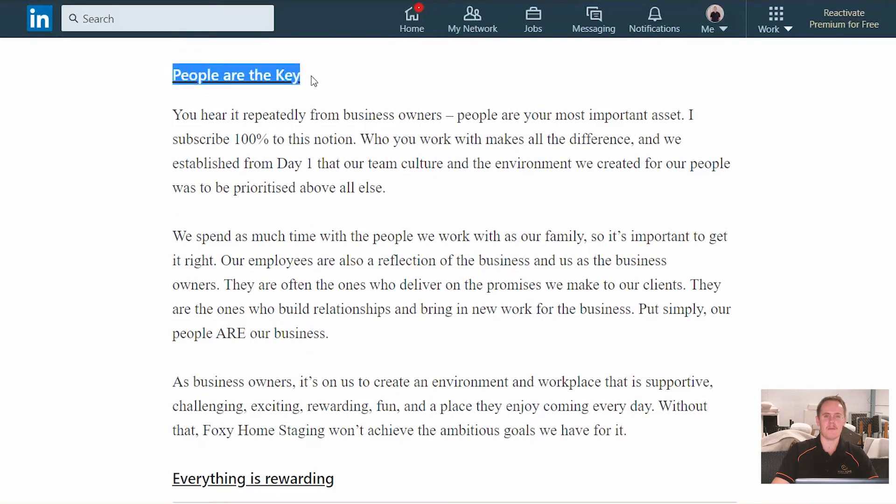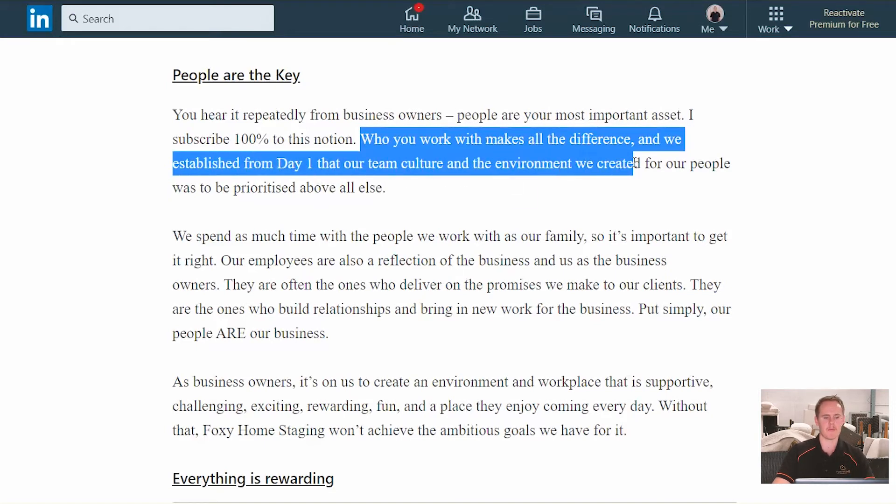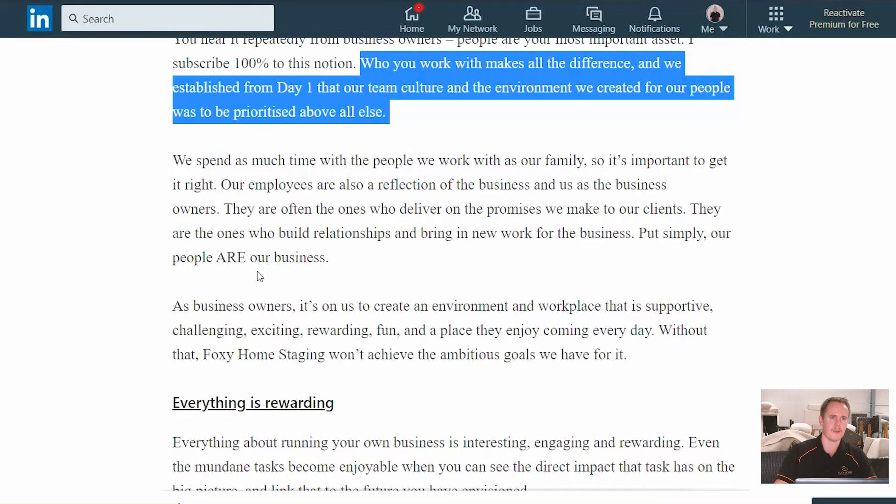The next key learning is all about our people — people are the key for us. This is cliche, you hear it all the time: business owners saying your staff are your most important asset. I believe in this 100%. Here at Foxy, we established from day one that our team culture and the environment we tried to create for our people had to be prioritised above everything else. You spend as much time with the people at work as you do with your families at home, so it's important to get it right. Our employees are a reflection of the business and a reflection of us — Phoebe and I — as the business owners.